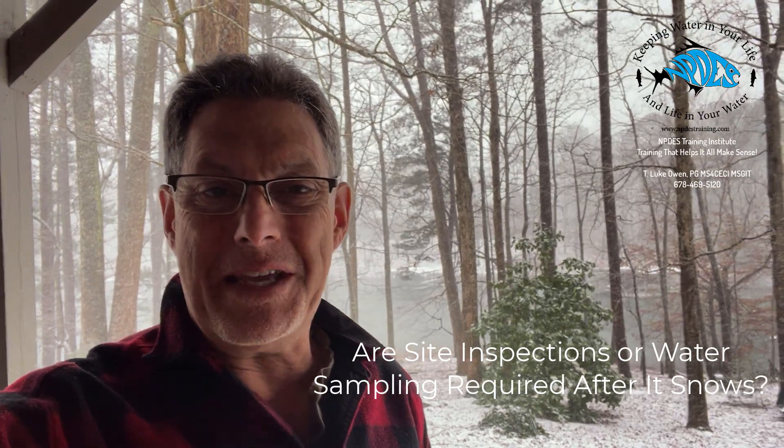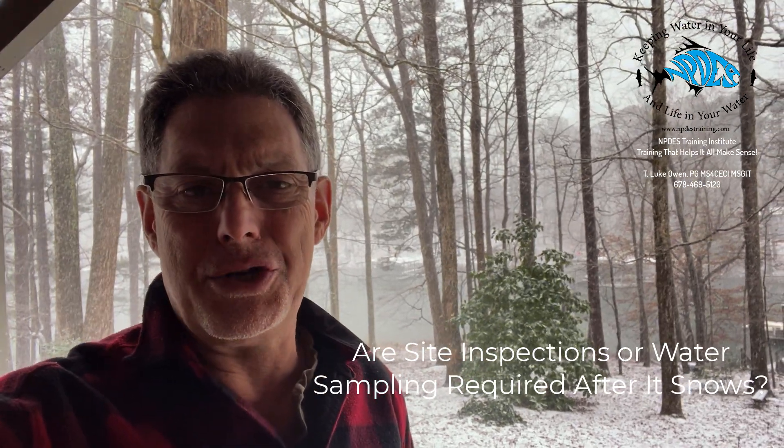Hey, good morning. This is Luke Owen with the NPDES Training Institute. I wanted to shoot a quick video here.